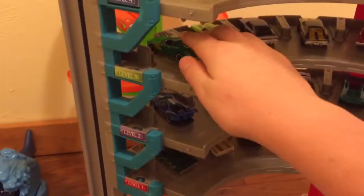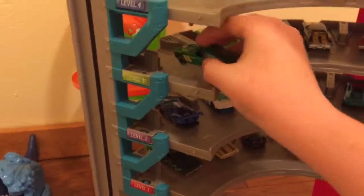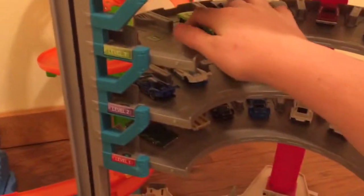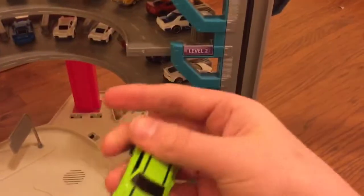I don't see any up on top, but here we'll get the Chevrolet SS right there — dark green, super awesome. How about the other green? Dodge Charger, 1970 Charger.